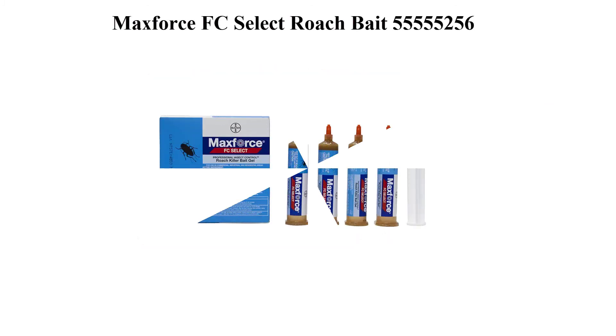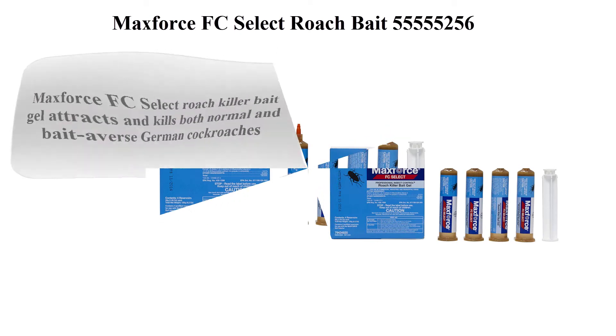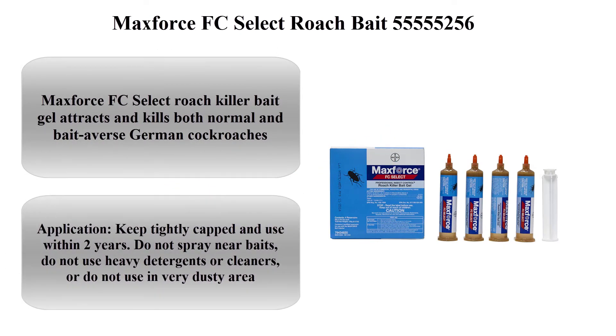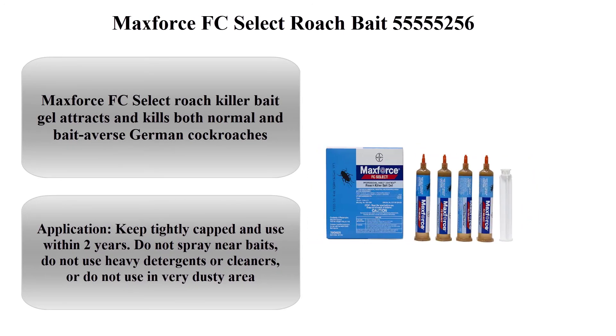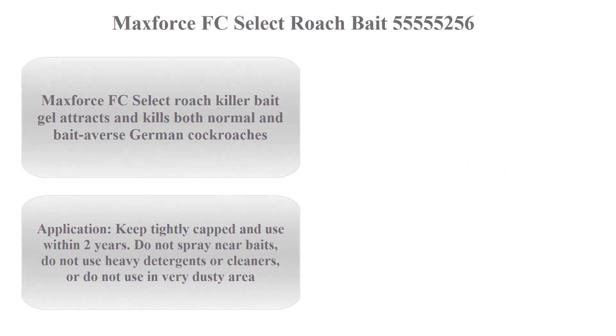Top 6: MaxForce FC Select Roach Killer Bait Gel attracts and kills both normal and bait-averse German cockroaches. Active ingredient: Fipronil 0.01%. Target pests: roaches. For use indoors and outdoors. Keep tightly capped and use within 2 years.